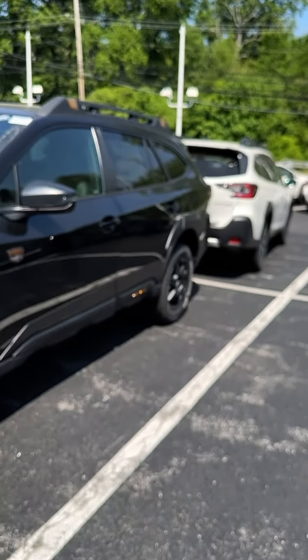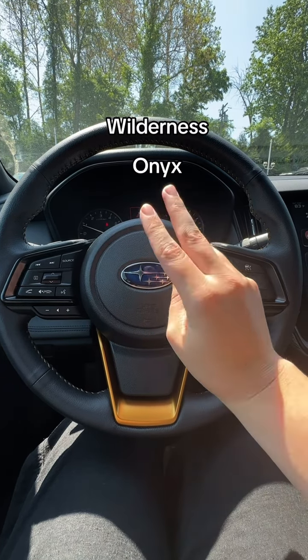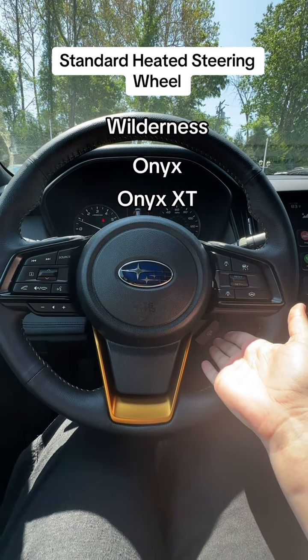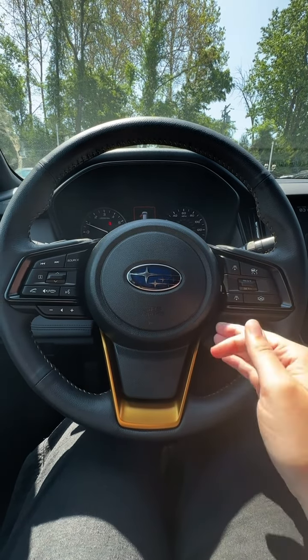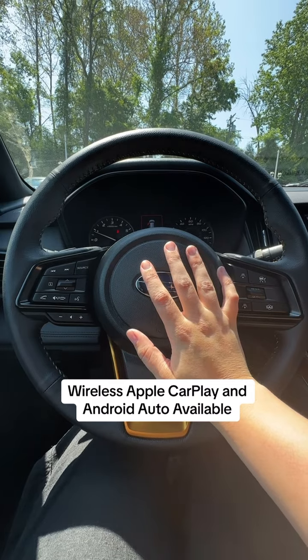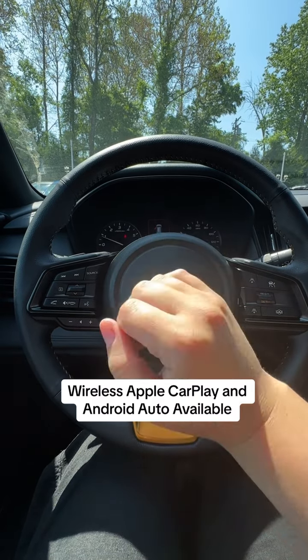Let's take a look inside. Something that's different on the 2024 is that on the Wilderness, Onyx, and Onyx XT, heated steering wheel comes standard. Additionally, something that's also new is that you can now get wireless Apple CarPlay and Android Auto. Previously, it was wired only.